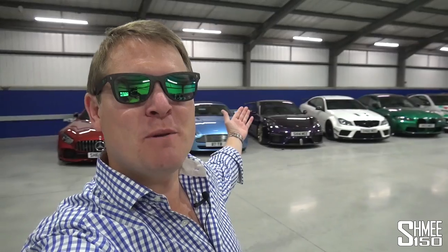Hi guys, I'm Shmi. Hello and welcome back to the channel and welcome back to the UK. Today here at the Shmuseum, but we're going to be heading up to Chartwell to go and get a progress update on the AMG GT Black Series.